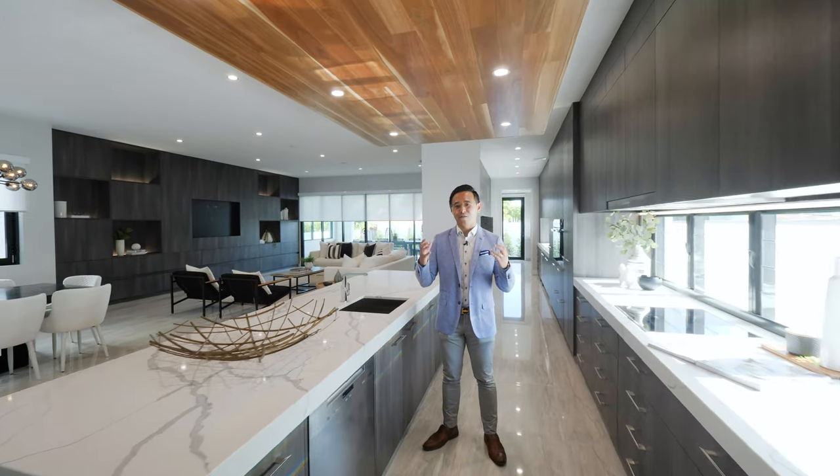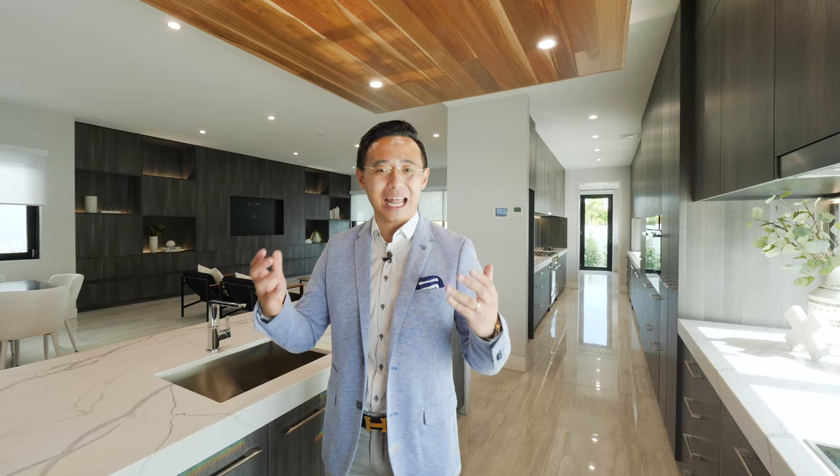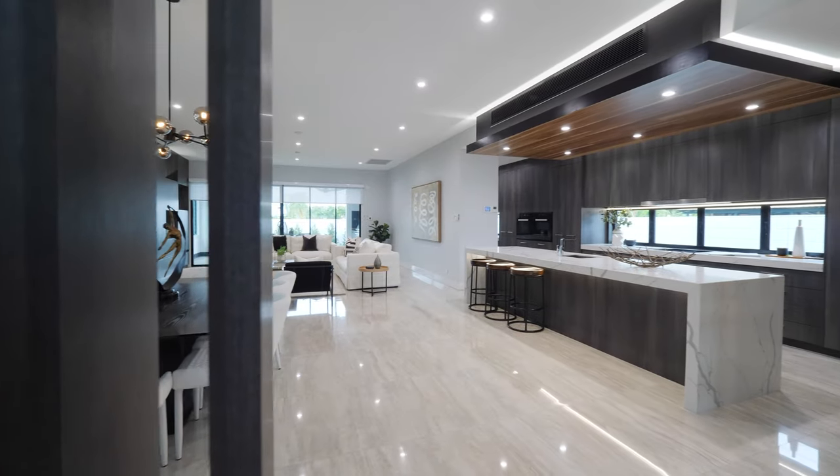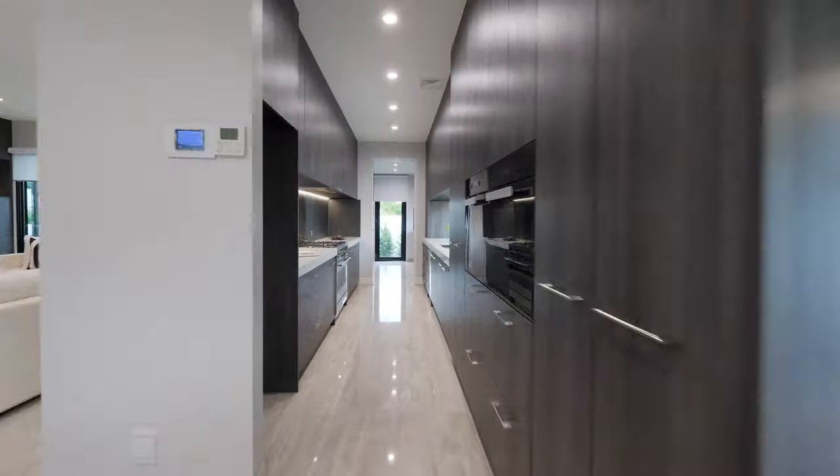A true focal point of the home, the spectacular triple kitchen is unparalleled, boasting an array of Belay appliances including dual dishwashers, induction cooktop, and dual ovens.